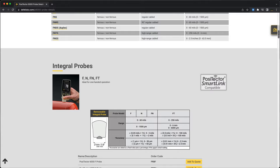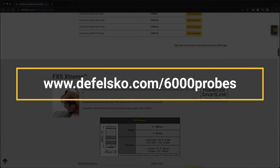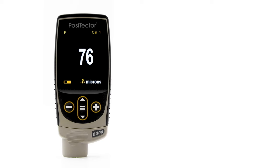View all of the Positector 6000 probe models at defelsco.com/6000probes. A helpful link to the ordering guide PDF is included in the description. The Positector 6000 is ruggedized for industrial use and includes advanced functionality like memory, statistics, scanning, and powerful reporting software.